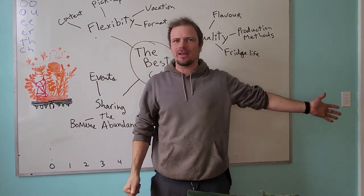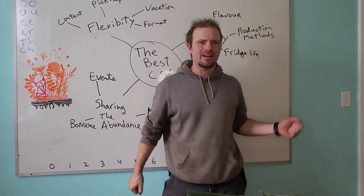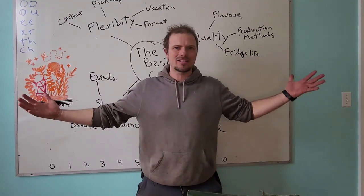We started the tomato seeds in the basement this week, so they haven't germinated yet, but they're working on it. The seeds are in, the fertilizers are in. I've been interviewing people to work here, and we're just ready for spring.